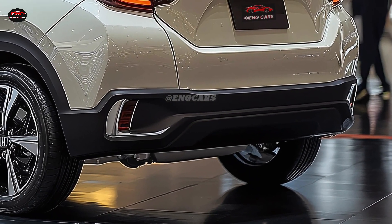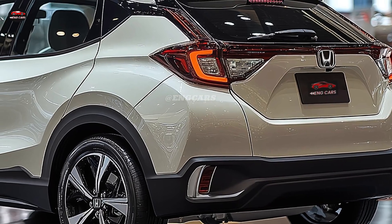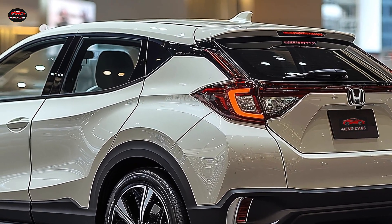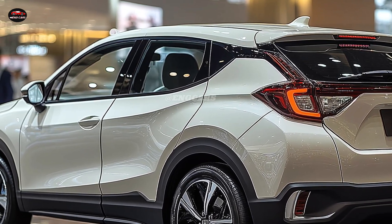Featuring Honda's most recent hybrid powertrain, the 2025 Honda Vezel is anticipated to provide a seamless driving experience and exceptional fuel efficiency. Designed to provide responsive acceleration and low emissions, this hybrid powertrain is both environmentally favorable and cost-effective.